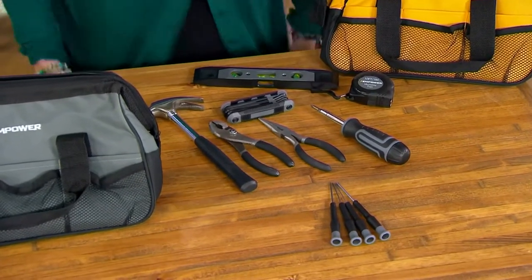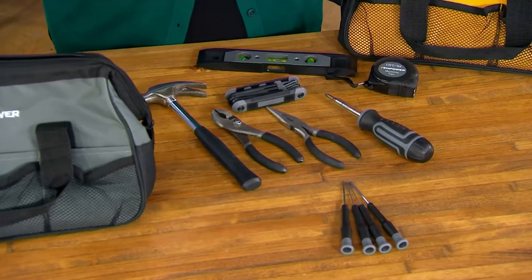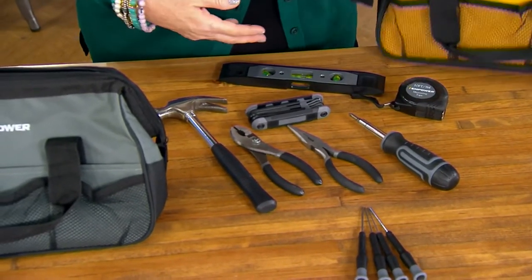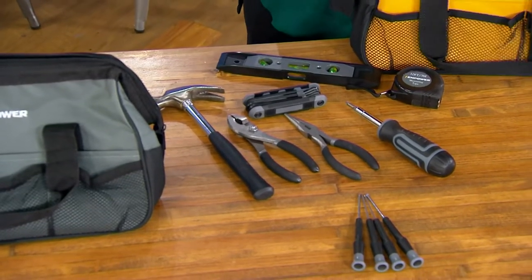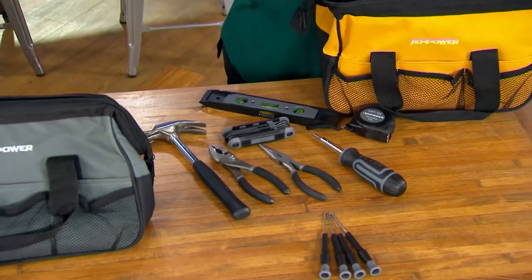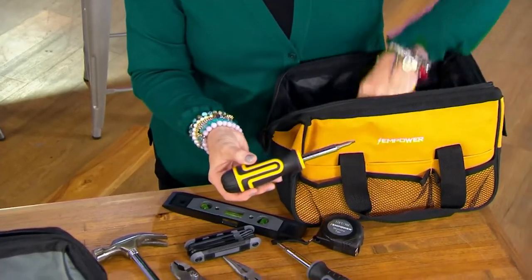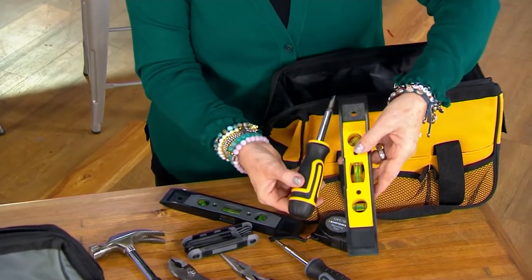Do you want to take us through what you get in this kit? I would love to. And just to let y'all know, if you're getting the orange, your tools will match the orange. The tools in front of Jane are from the graphite gray. So no matter what color bag you get, the tools are in the color of the bag.